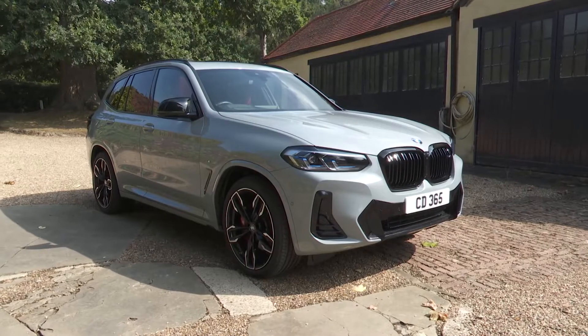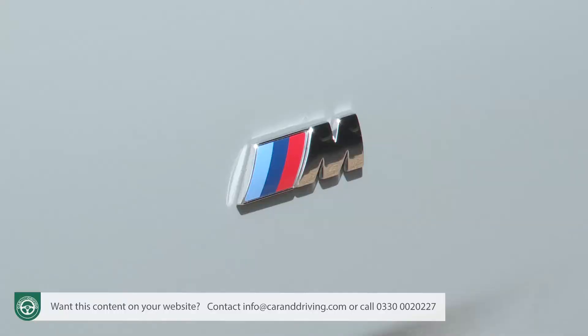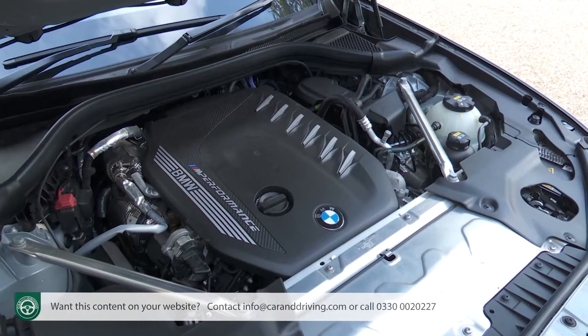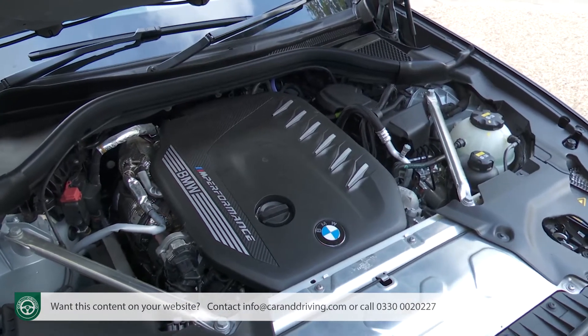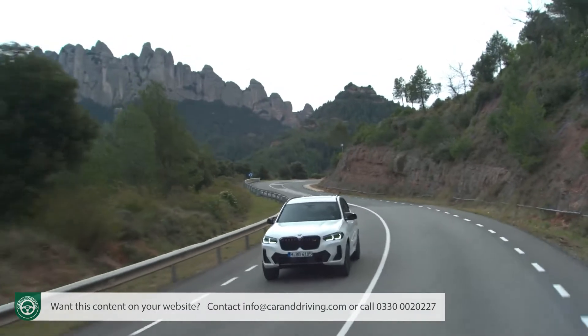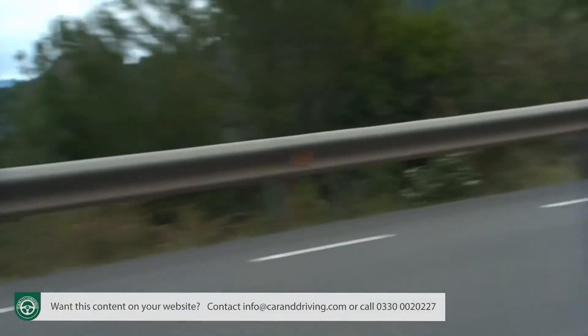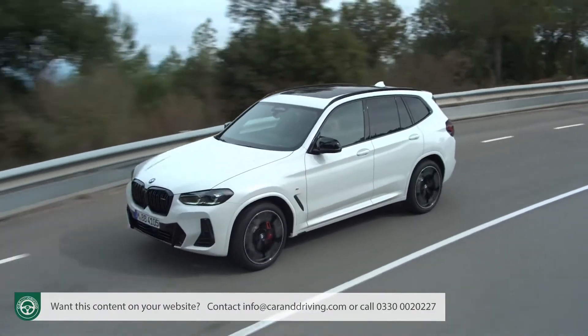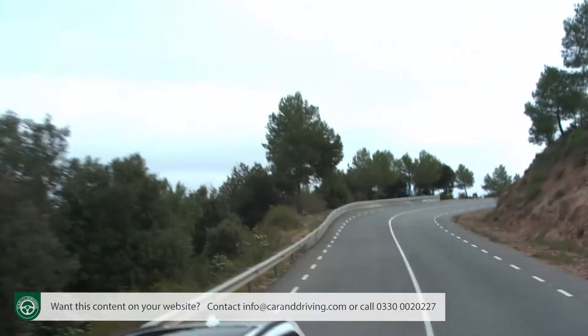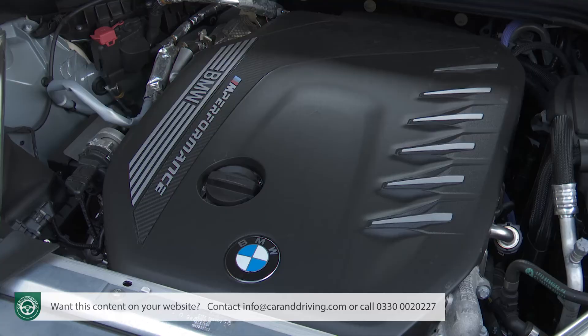The BMW X3 M40d isn't a full M car, but it's a full-on performance SUV that's also a remarkably frugal electrified diesel-engined family conveyance. 60 miles an hour flashes by in under five seconds, and on a twisting country road, that hot hatch rapidly receding in your rearview mirror will get a bit of a shock. 340 horsepower beneath the bonnet will do that for you.